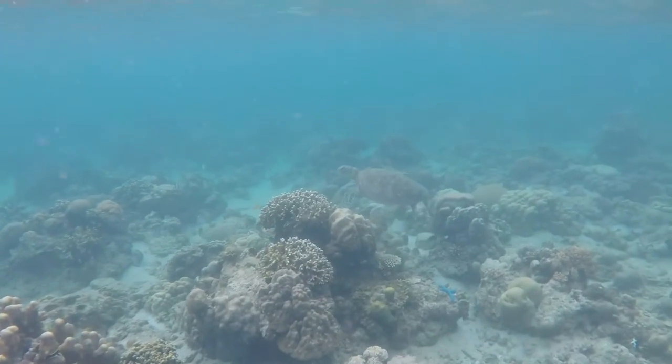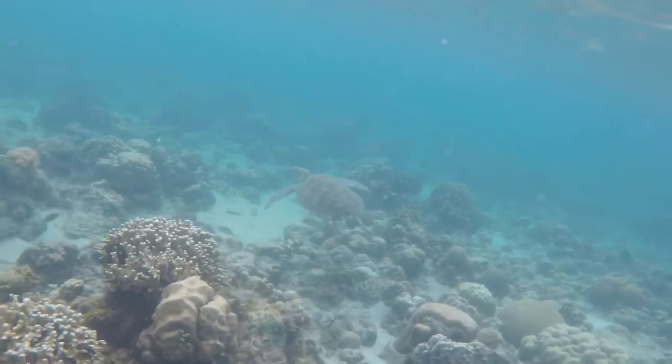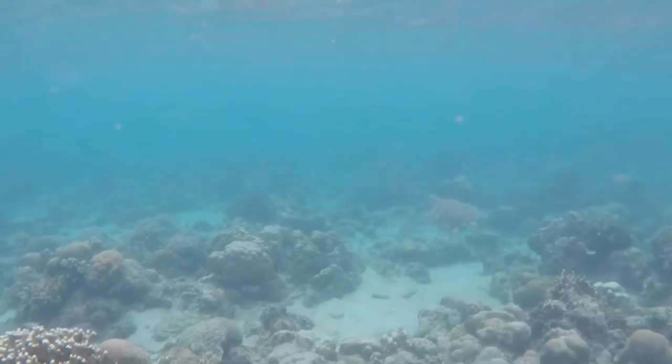And there it was — the next sea turtle. There were fish swimming around it. There was even a blue starfish under it. But the sea turtle was truly the most spectacular part of this adventure. And slowly, it swam away into the depths of the ocean.